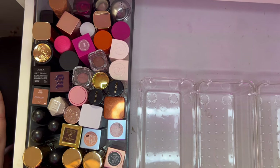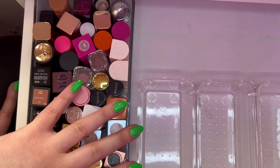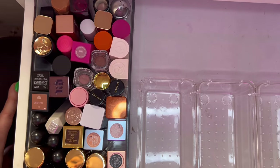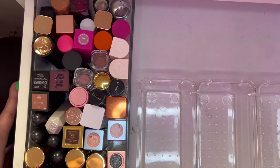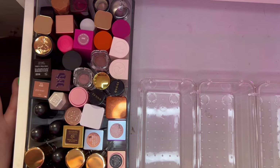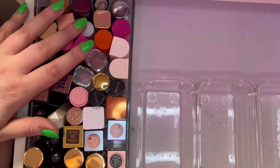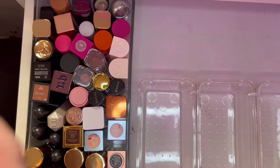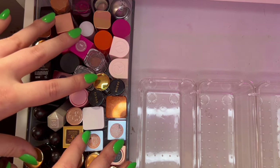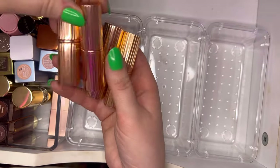I took out my lip liners and another container of more lip products, and we are just left with my bullet lipsticks right now. I have three empty containers to see if I could possibly reorganize. I like to play around and see if we can make this a little more accessible, because sometimes I take one out and they all start falling. The fewer I have in a container, the less things will fall.